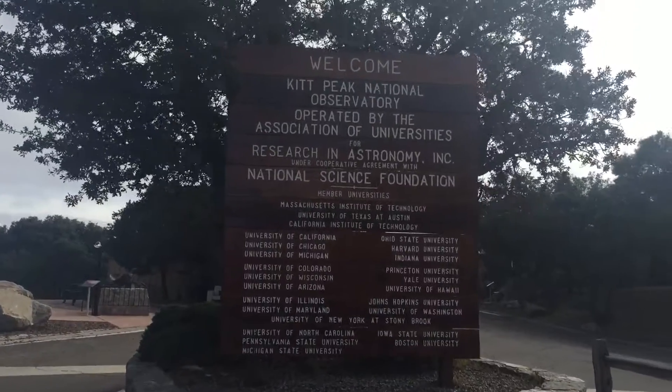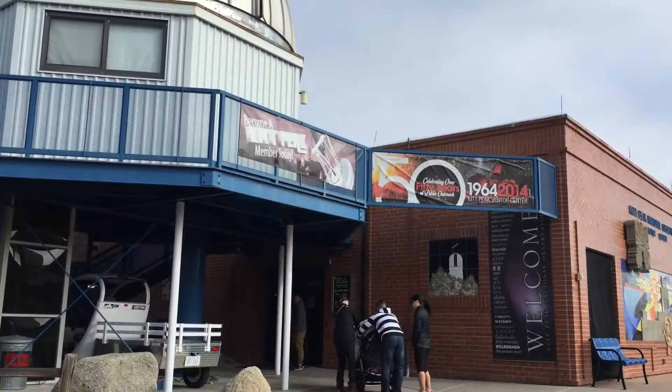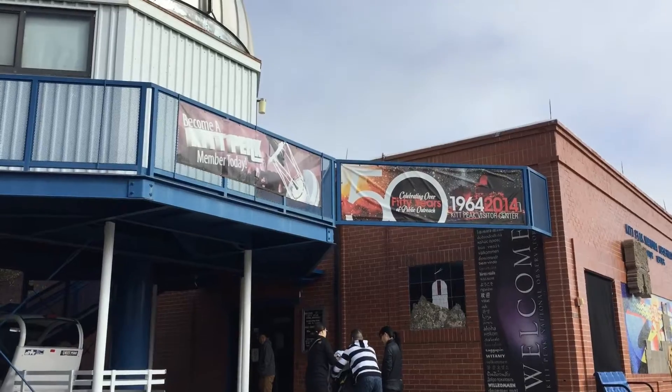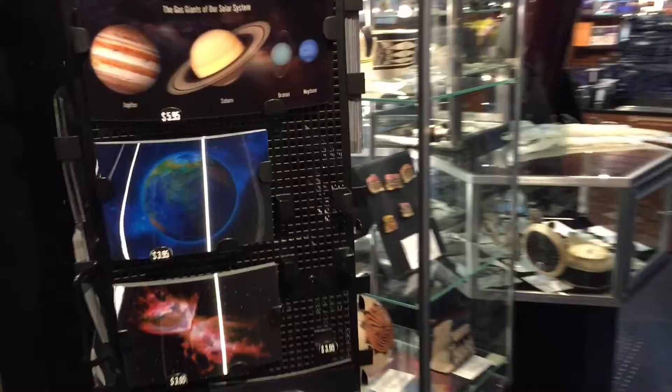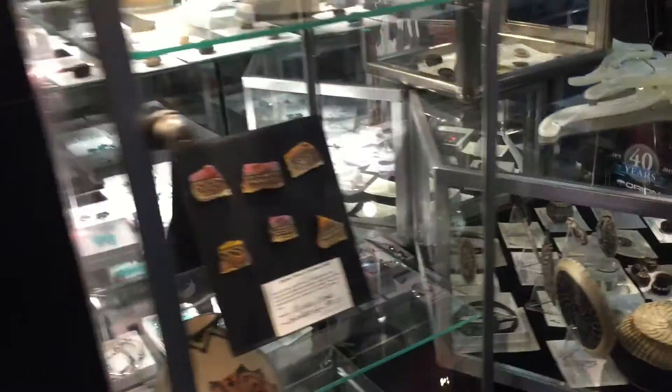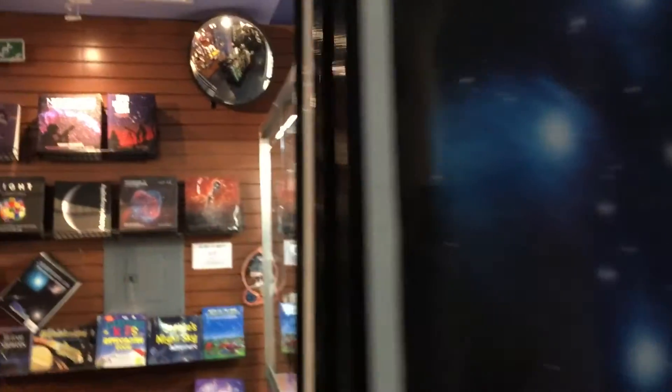The observatory is actually on Native American land and is leased from them in perpetuity. The first place you'll probably want to go to is the Visitor Center, where it has a gift shop on site. You can also purchase guided tours by docents — you can go to an individual telescope or all three telescopes. It's about $8 per tour.